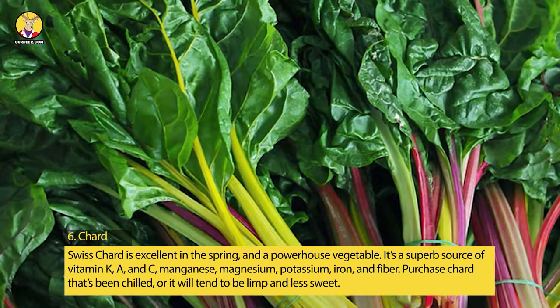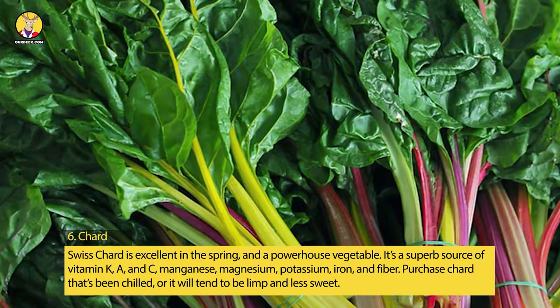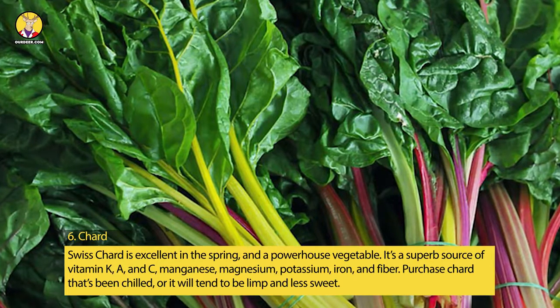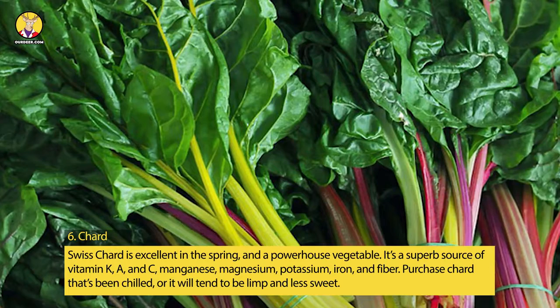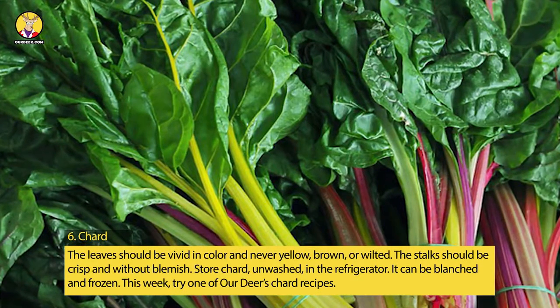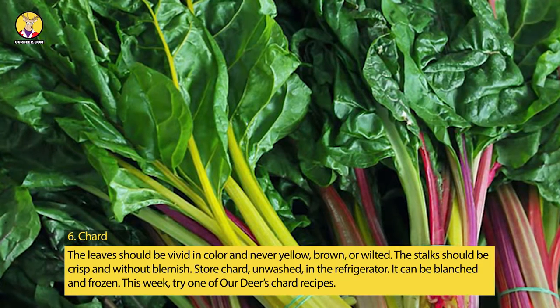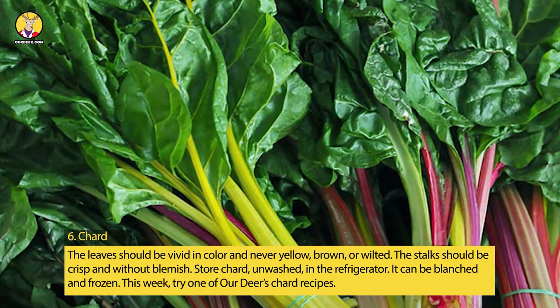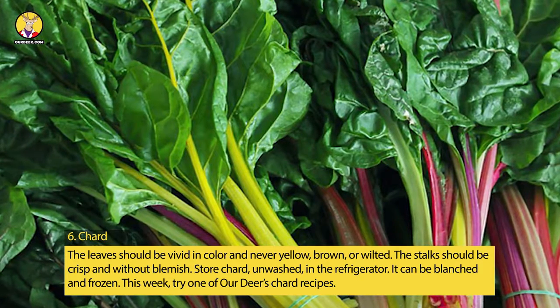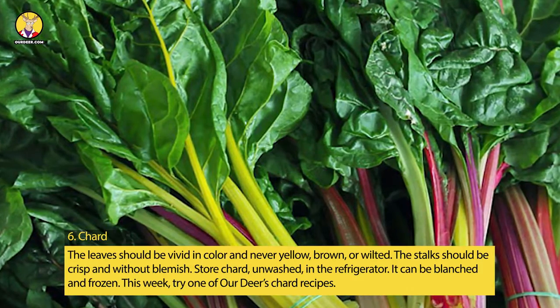6. Chard. Swiss chard is excellent in the spring and a powerhouse vegetable. It's a superb source of vitamins K, A, and C, manganese, magnesium, potassium, iron, and fiber. Purchase chard that's been chilled, or it will tend to be limp and less sweet. The leaves should be vivid in color and never yellow, brown, or wilted. The stalks should be crisp and without blemish. Store chard unwashed in the refrigerator — it can be blanched and frozen.